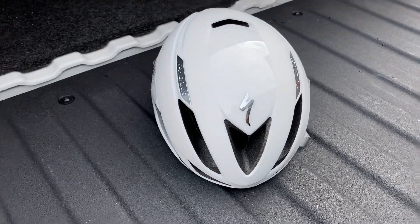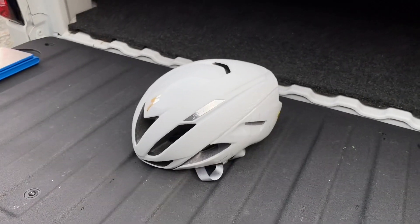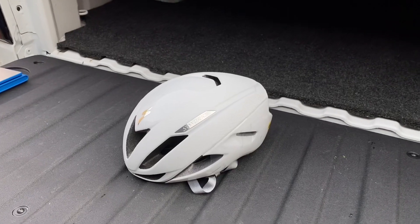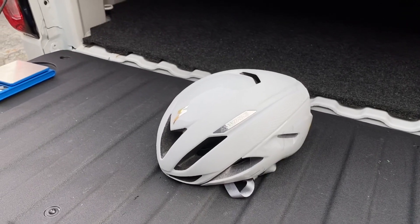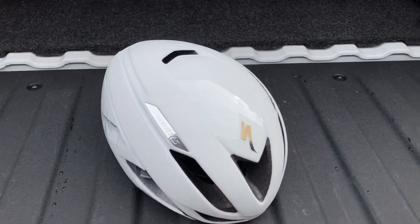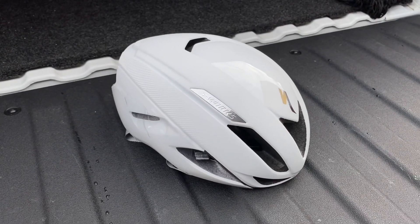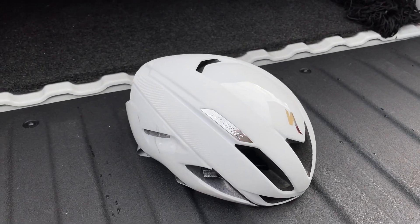Let me know what you think about this helmet and if you think it's worth $275. A lot of people hear numbers like 50 seconds over 40 kilometers and say 'that's nothing to me,' but Specialized is proclaiming those numbers for competitive riders and racers who want free speed. In a race like the Tour de France where it comes down to seconds, those 50 seconds are crazy — that's the difference between first, second, and third place.